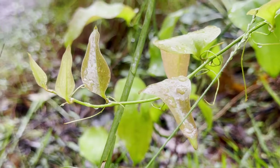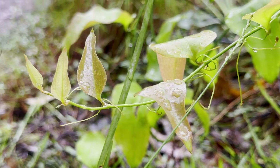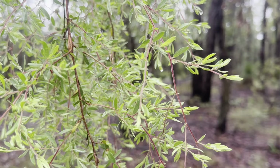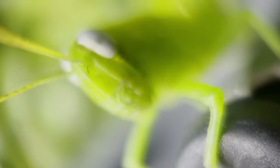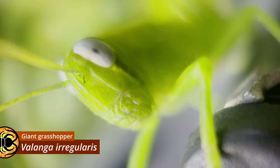Brisbane has recently been at the mercy of some rather significant deluges, and the resultant surge in fresh plant growth provides an abundance of food for the many inhabitants of the undergrowth, and few are more voracious than Balanga irregularis.